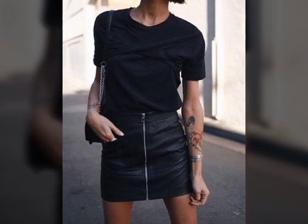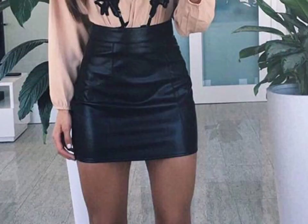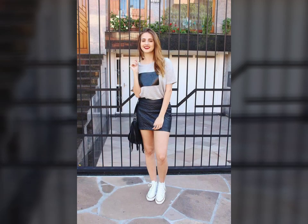Hello friends, welcome to my YouTube channel Fashion Field. How are you friends? I hope you will be fine and doing well. Today I am going to share with you beautiful and stylish leather latex mini skirts design ideas. These are very beautiful, stylish, and trendy — I am showing you the best and trending designs of 2021.